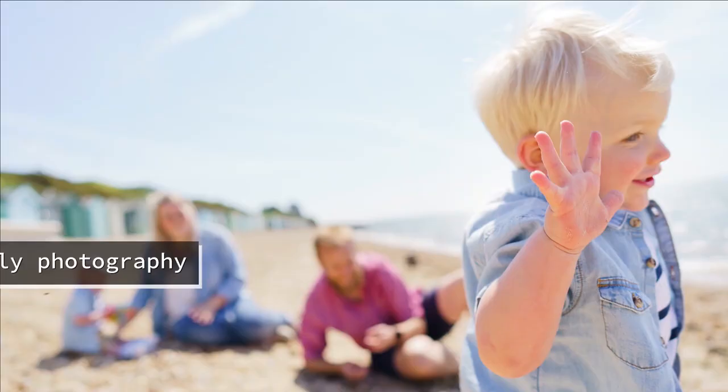Hello everyone, so in today's video I am going to give you my top three tips for getting those natural, relaxed looking photos from your couple session, whether that's during your engagement session or actually on your wedding day.